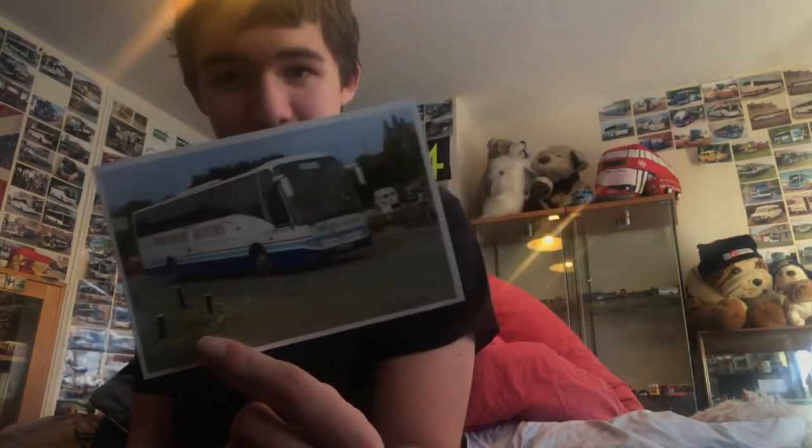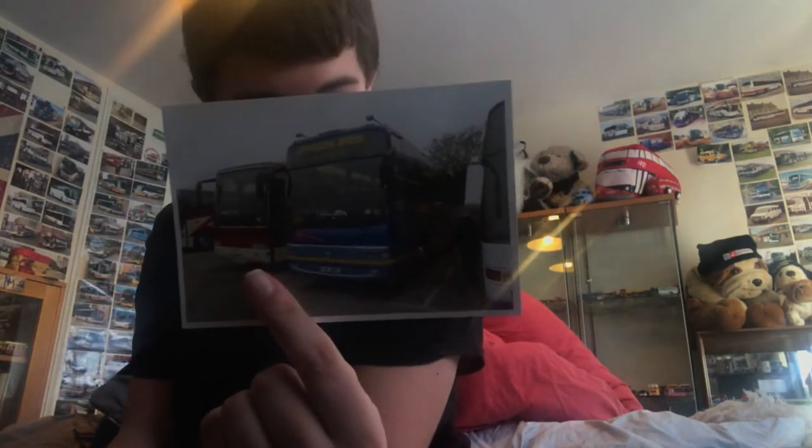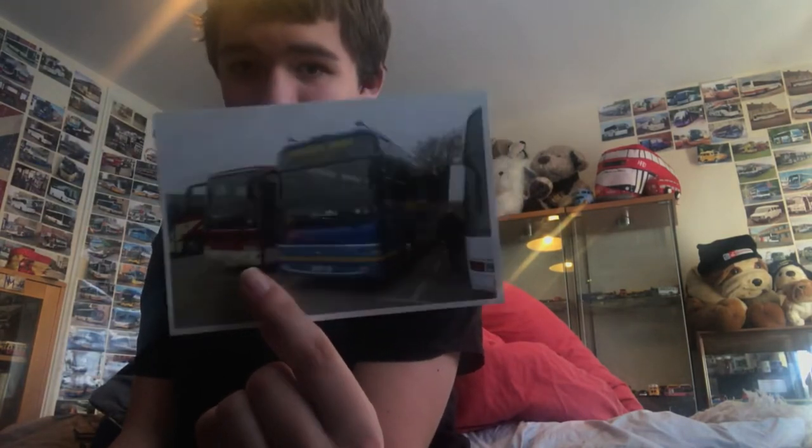Moving on, we have a Minster — I don't know how you pronounce it, so if you could tell me in the text. Reg is WN05 ZY, roll the text. There's the front and there's the front. Moving on, we have a Johnson Bros, T4JBT, roll the text. Here's the front and there's the back.